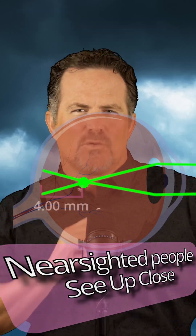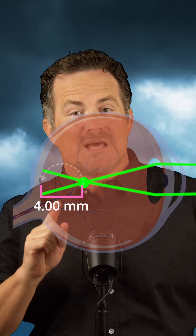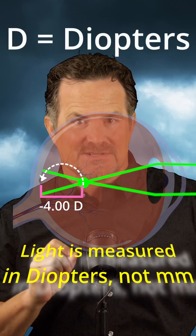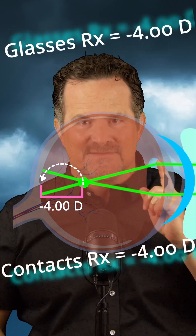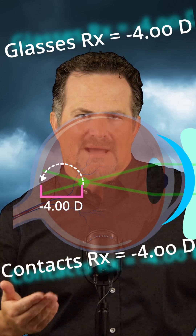Let's say this point is four millimeters away from the back of the eye. In order to correct that point, we have to move it backwards — minus four millimeters. We don't measure light in millimeters, we measure it in diopters. So we move that point back minus four diopters. You have to wear glasses or contacts that are minus four to get that light back to the fovea — so a minus four prescription.